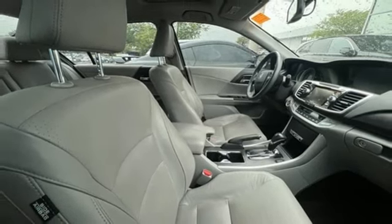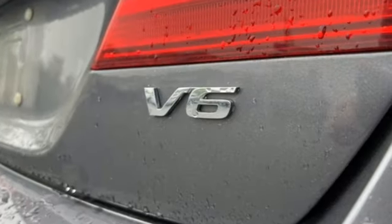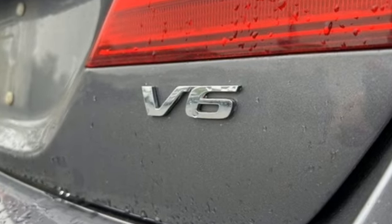Car and Driver adds: the Accord hustles through turns with fog-free steering and little complaint from the tires, and never seems to be working very hard.